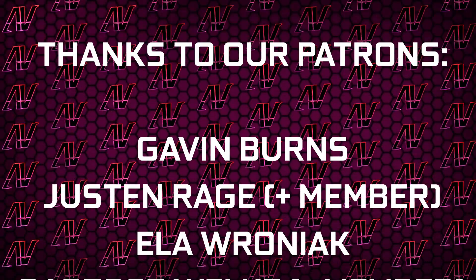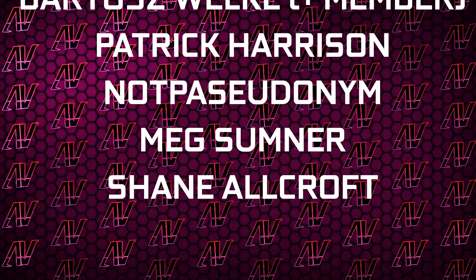Featuring patrons: Gavin Burns, Shuston Rage, Galavroniak, Baruch Rocha, Bedok Harrison — not a pseudonym — Mixomna, and Sheen Allcroft. That's all I'd say. I hope you enjoyed this video. If you did, then remember to subscribe, like, whatever, and see you all in whatever I make next. Goodbye, everyone.